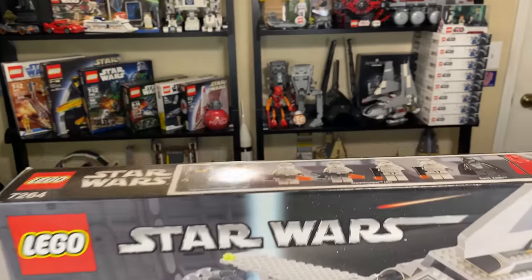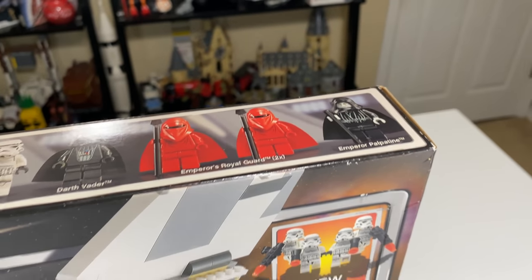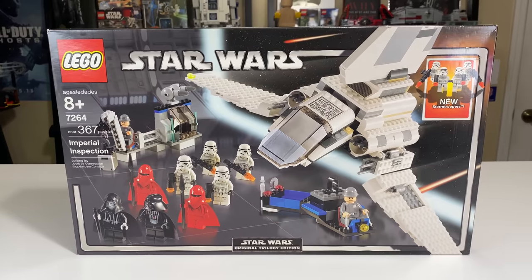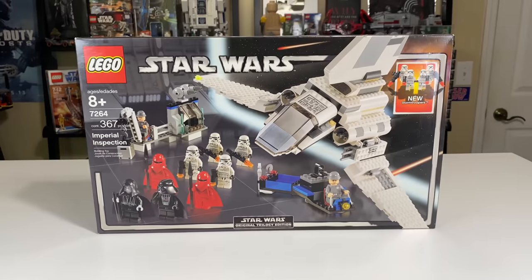You can see all the figures laid out on the top with a couple of Imperial Commanders, the four Stormtroopers, Vader, the Royal Guards, and Emperor Palpatine. Let's take a moment to appreciate how beautiful this box art is. It's one of my favorite sets, but it's also one of my favorite box arts from a beauty standpoint. It's got that LEGO Star Wars Original Trilogy Edition logo down there.